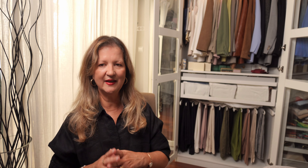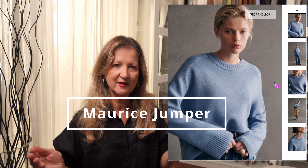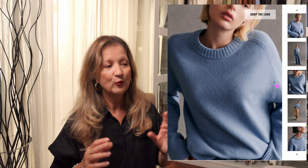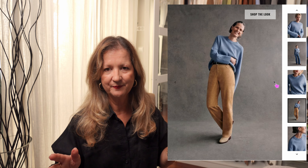The next knit is the Maurice jumper. It has a round neckline and is shorter than the Lauren without being too cropped. At the moment you can choose between blue and black.